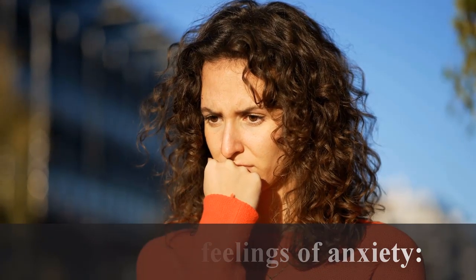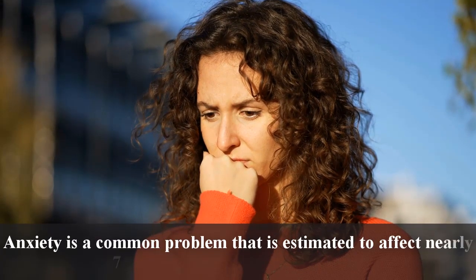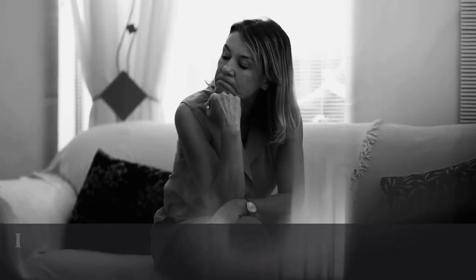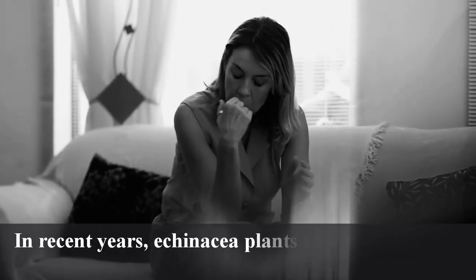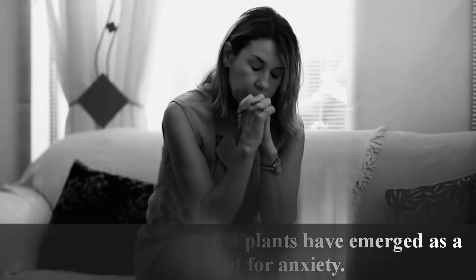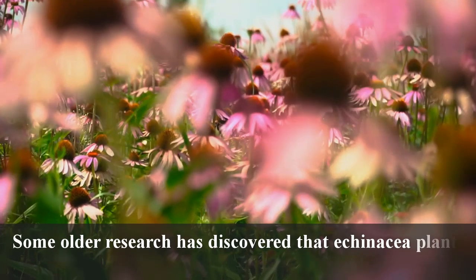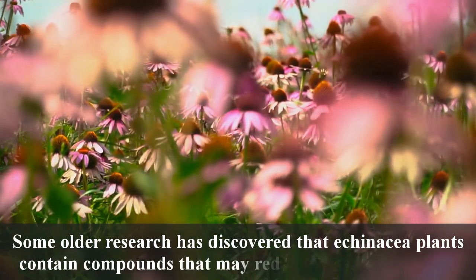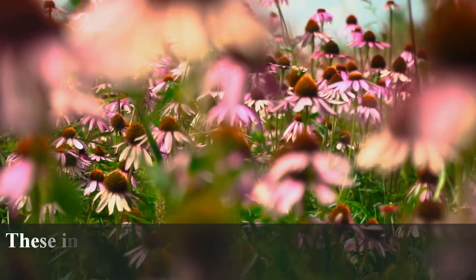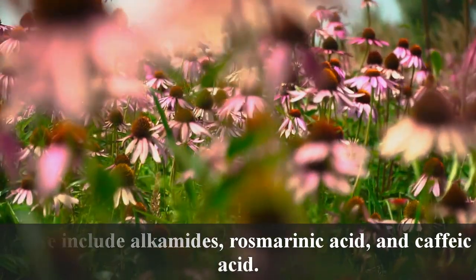May reduce feelings of anxiety: Anxiety is a common problem estimated to affect nearly 7% of adults in the United States. In recent years, Echinacea plants have emerged as a potential aid for anxiety. Some older research has discovered that Echinacea plants contain compounds that may reduce feelings of anxiety. These include alkylamides, rosmarinic acid, and caffeic acid.